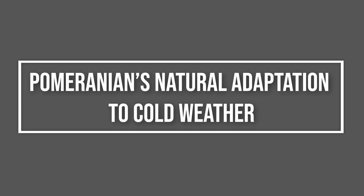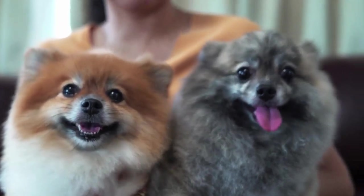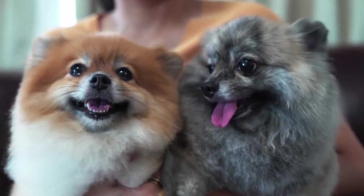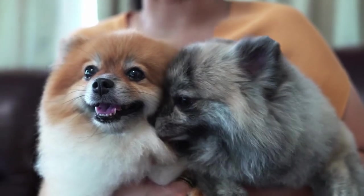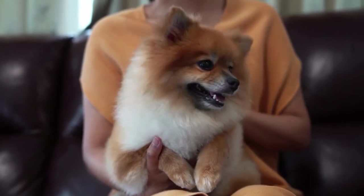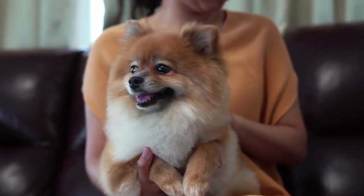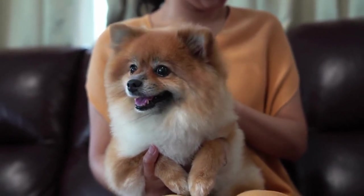Pomeranians' Natural Adaptation to Cold Weather. Pomeranians are generally well adapted to cold weather, thanks to their thick, double-layered coat that provides significant insulation. This breed was developed in colder climates, making them more tolerant to lower temperatures compared to other small dog breeds. Understanding the extent of their adaptability helps owners in providing the right care.